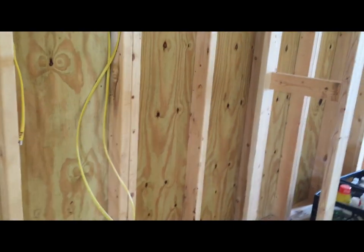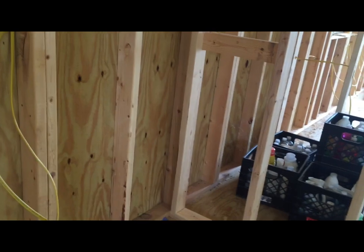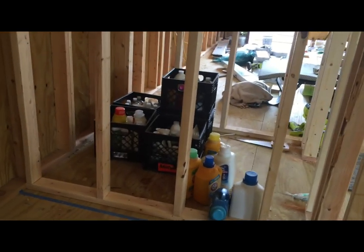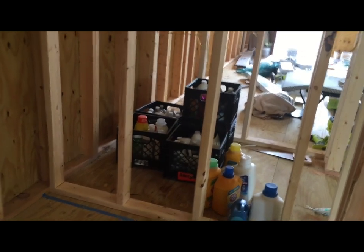I was actually tempted to just do the whole thing, but Paul drew the line. He was like, absolutely not — I don't want to be walking on that stuff. The shower is one thing, but the rest is okay. Anyway, I got the tile that I wanted and saved $1,400.